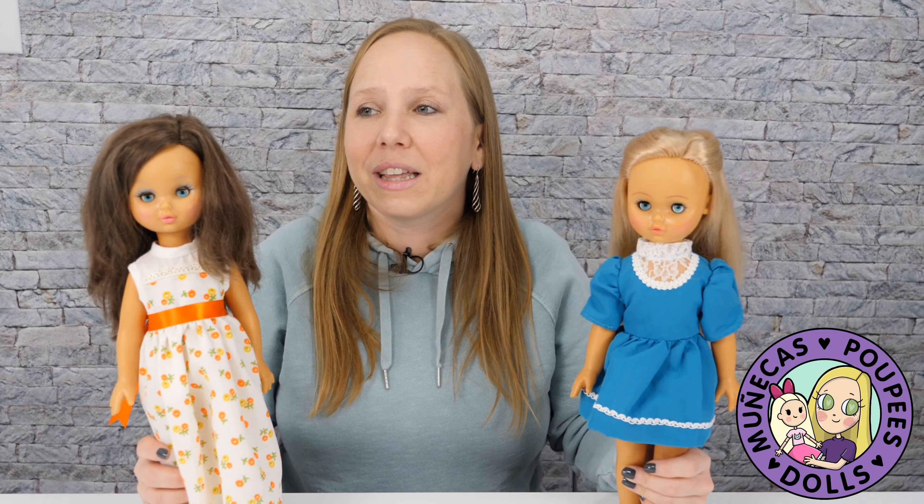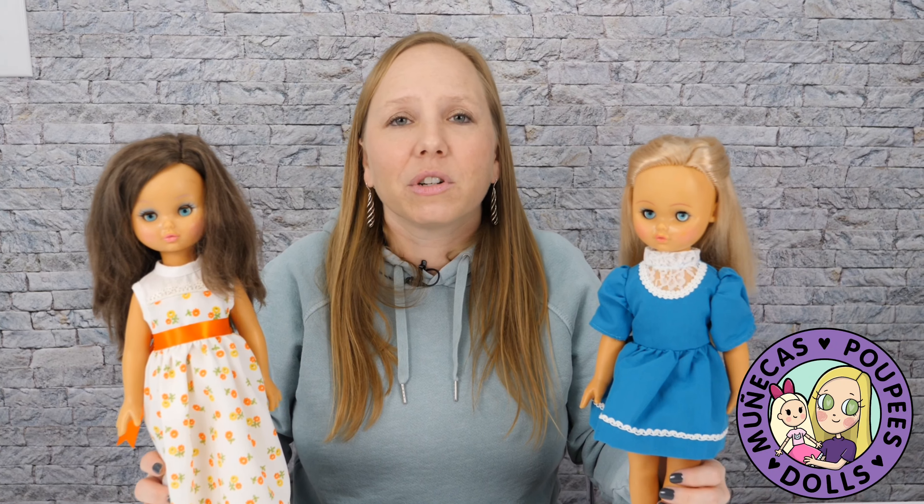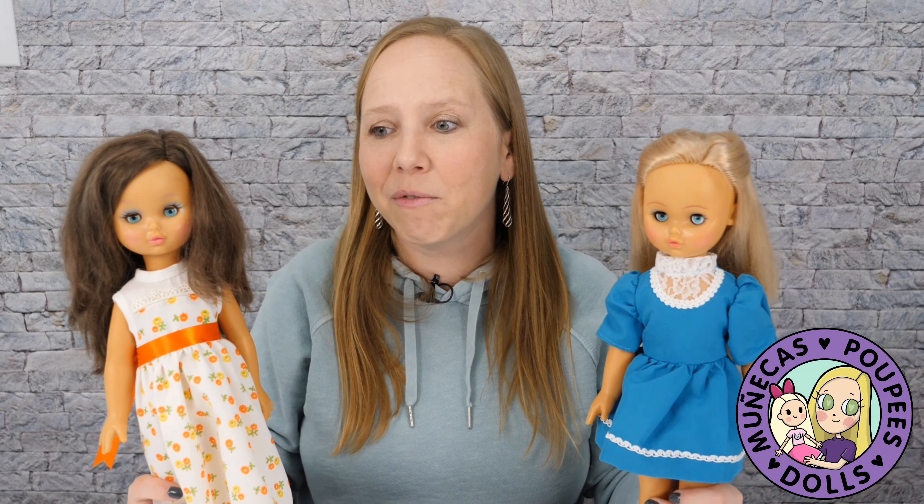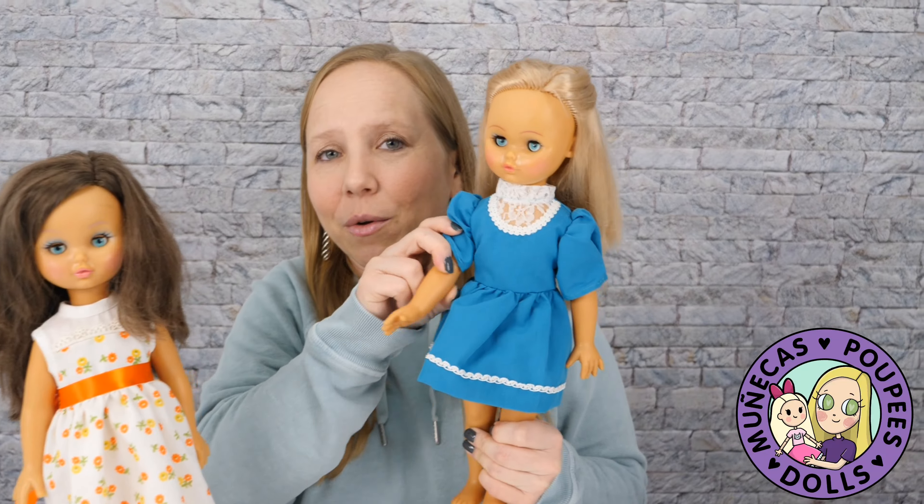One thing I really want to point out is that flea market and thrift store dolls are some of the favorite dolls in my collection. There's something so satisfying about cleaning a doll up and giving her a second life, and being able to have these stories. I hope you've enjoyed it! In the comments below, let me know what your favorite flea market find has ever been. If you like this video, give it a thumbs up, subscribe, and we'll see you in the next video!